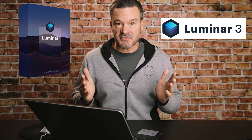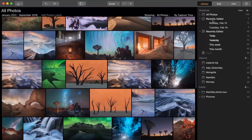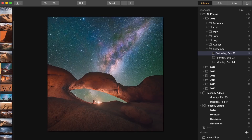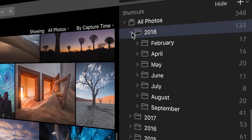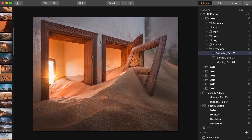Luminar 3 launches on December the 18th and it has libraries, which is new, and it adds the ability to organize and edit multiple images simultaneously with the new library panel. This new feature means that Luminar 3 is a comprehensive all-in-one imaging package. Luminar says their new library panel is the result of years of research and interviews with photographers.